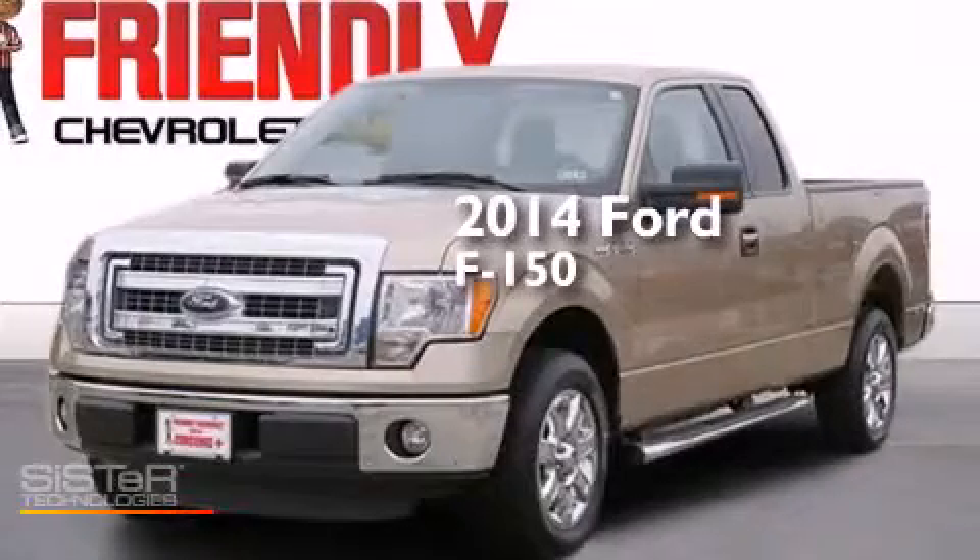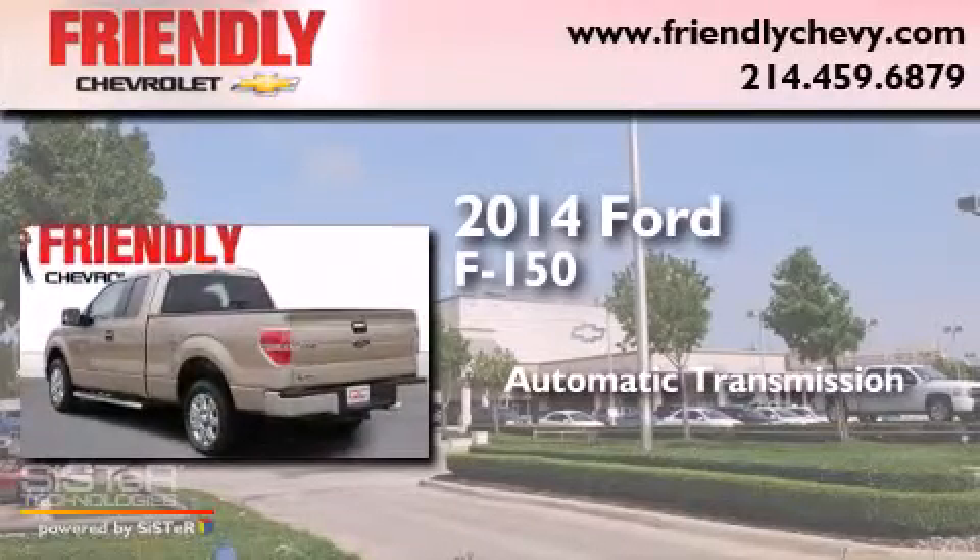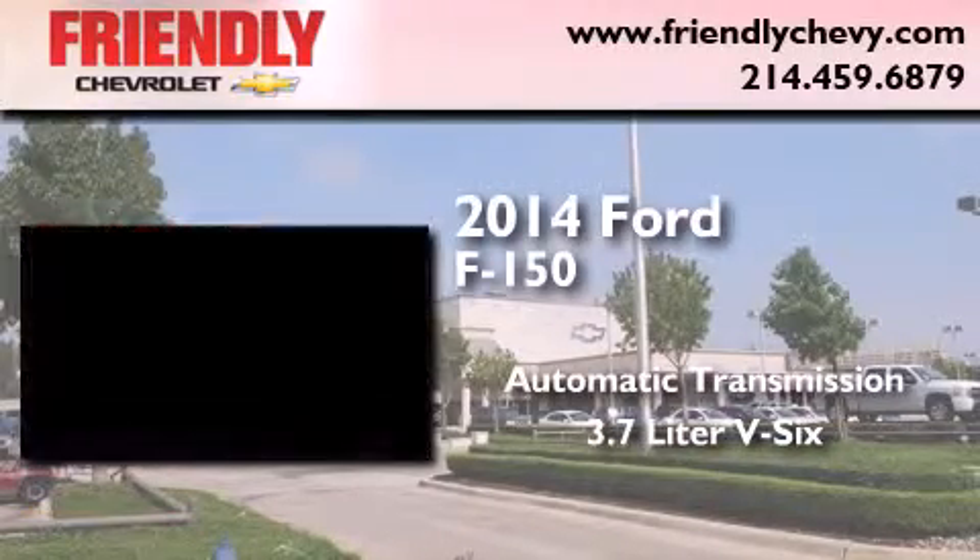This is a 2014 Ford F-150. This truck has an automatic transmission and a 3.7-liter V6.